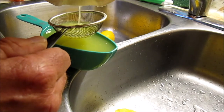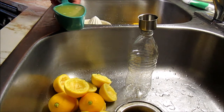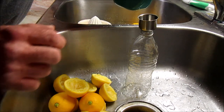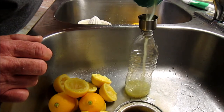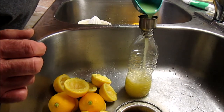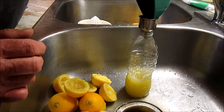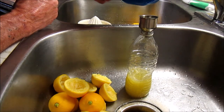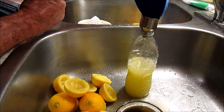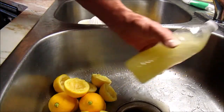It looks like it yielded about one full cup. So we'll put one full cup of lemon juice in the bottle — I spilled a little. That's two to one: one cup of lemon juice and one half cup of white vinegar. Then you want to shake well.